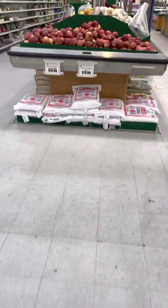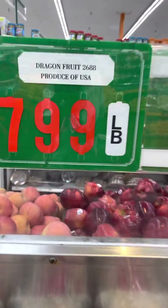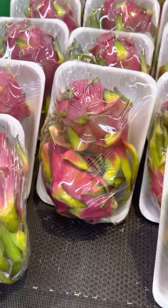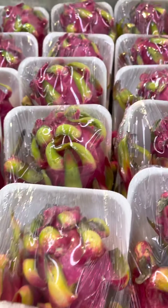Good produce — they got baby papayas, which are great for your digestive system. Over here we got dragon fruit. This is what dragon fruit looks like, y'all. You know when you go to Starbucks and order those little drinks? This is the actual dragon fruit. They have yellow ones too.